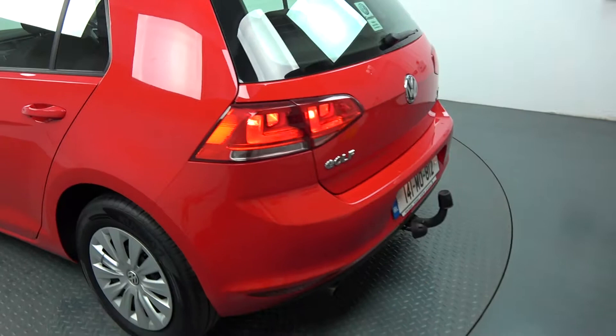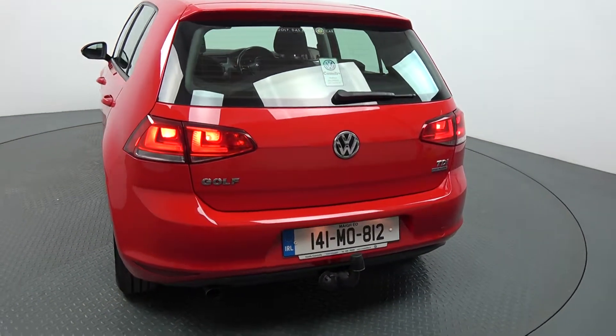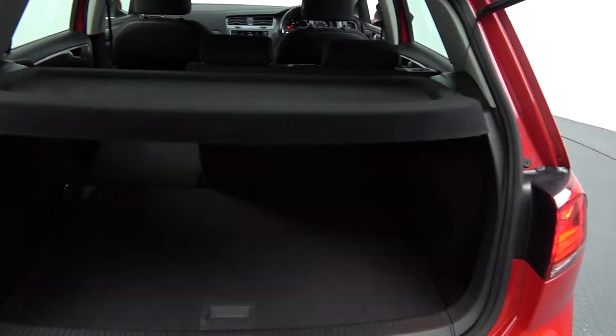Continuing to the exterior on offer to the rear, your tailgate lights. Note that this vehicle comes with BlueMotion Technology. We also have the towbar as you see there. Just pop the lid open on the boot and you'll see what a fantastic size boot space is on display.